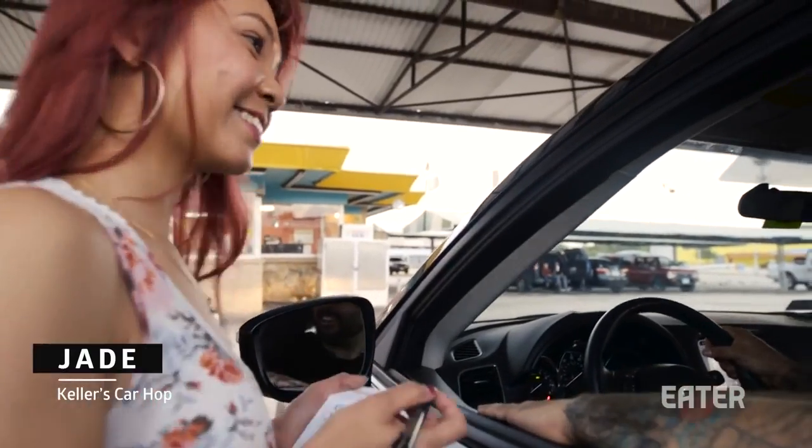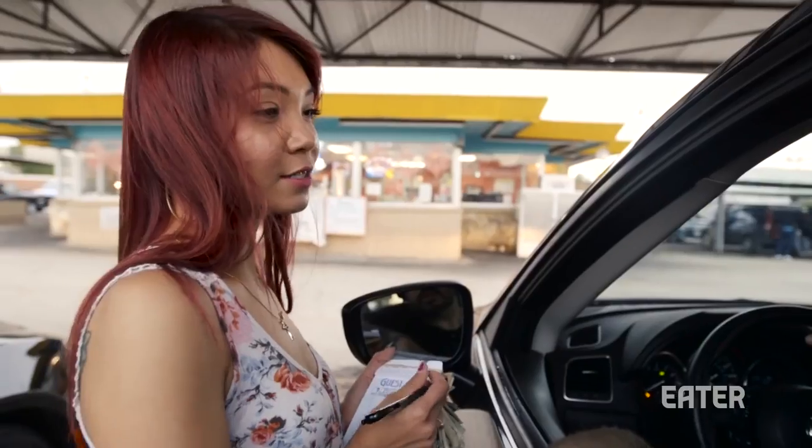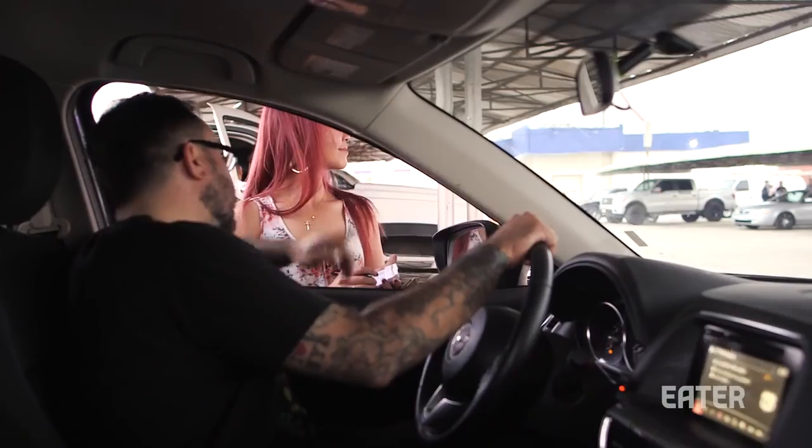Welcome to Keller's. So what should I get? What are the special items that everyone orders? The special — the number five — that's what everyone gets. It's double meat, cheese, lettuce, tomato, and Thousand Island dressing. Comes in a poppy-seed bun. So let me get one of those.